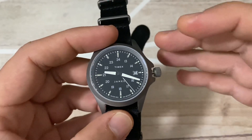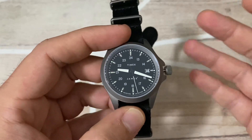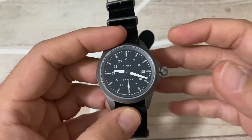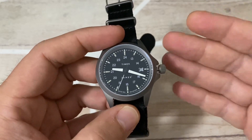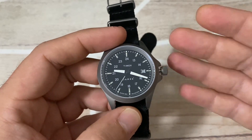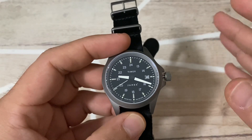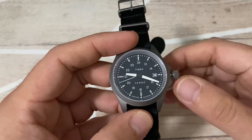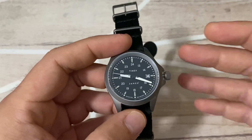For movement enthusiasts, the Miyota 9215 might be a little bit of a letdown. For a special limited edition, Timex could have put something better inside — I would have paid more for the watch. It's a reliable movement, but I would have expected something better.